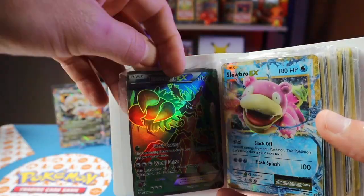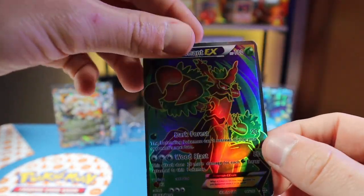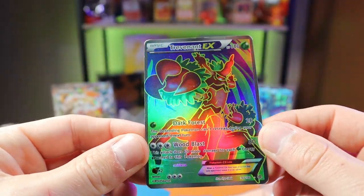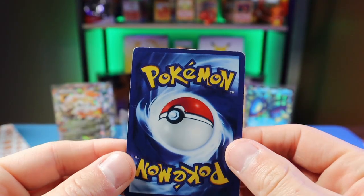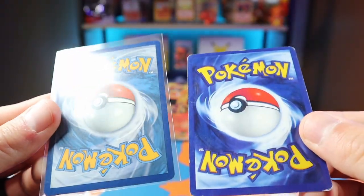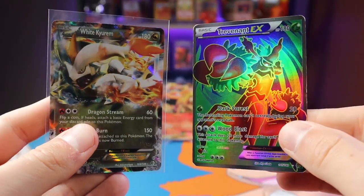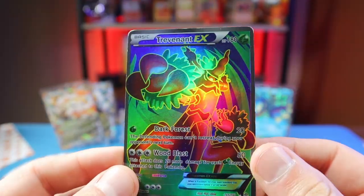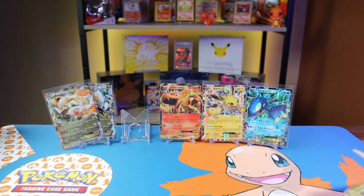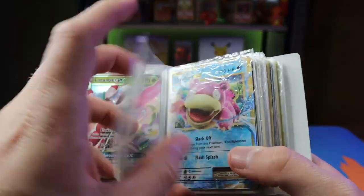Let me pull this one out for a closer look. I can tell from a mile away — it is fake. Look at the holo pattern on that, it is not real. Check out the back of the card and compare it to a real card — you can tell 100% these cards are not the same. This Trevenant EX for sure, 100%, is a fake card. That raises my suspicion about the rest of the binder, but hopefully we don't have many more of those. Everything else looks okay so far.